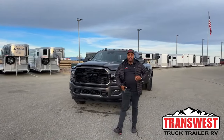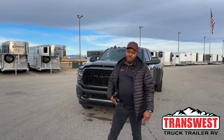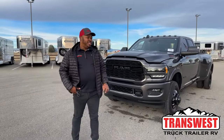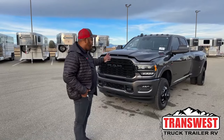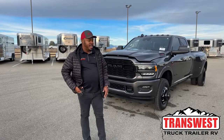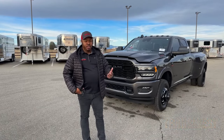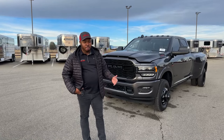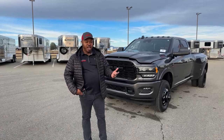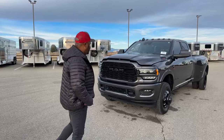Welcome to Transwest Truck Trailer RV. Thank you guys for tuning in today. Behind me is a 2022 Ram 3500 Limited Dually — a lot of words in that one, but a very nice unit. It is the blacked-out package, or as they call it, the Night Package. We're going to go over some of the features like we normally do. If you have any questions, feel free to reach out — my number will be at the bottom of the screen and at the end of the video.